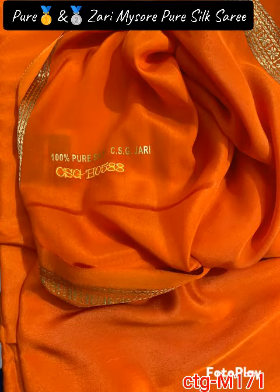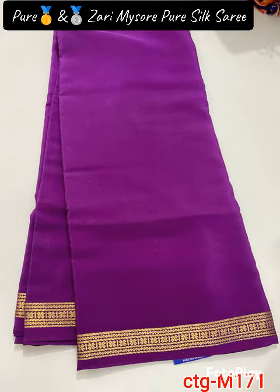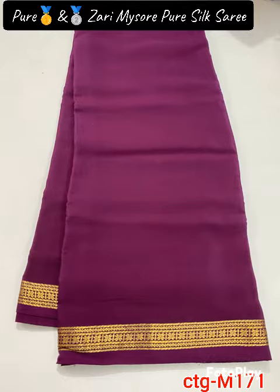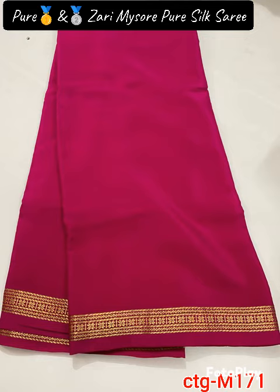Hi friends, welcome back to ASN Jamangas. We're looking at a beautiful handloom pure Mysore silk sari with pure gold and pure silver zari used for weaving the border and pallu. The body is also a pure silk sari.